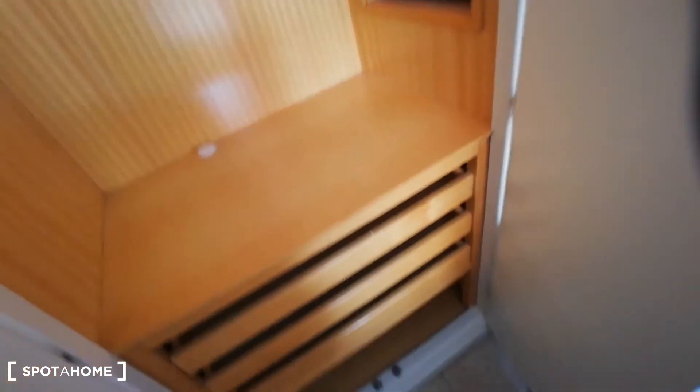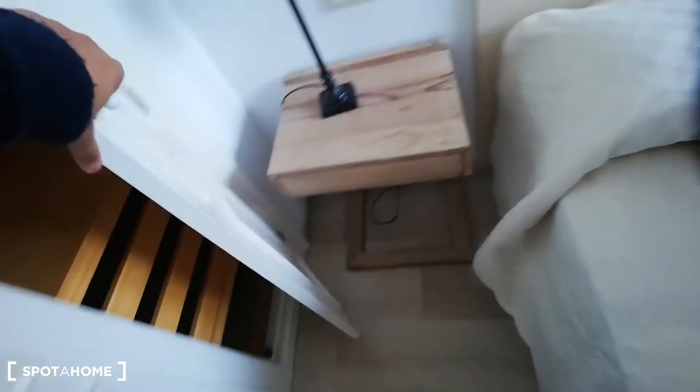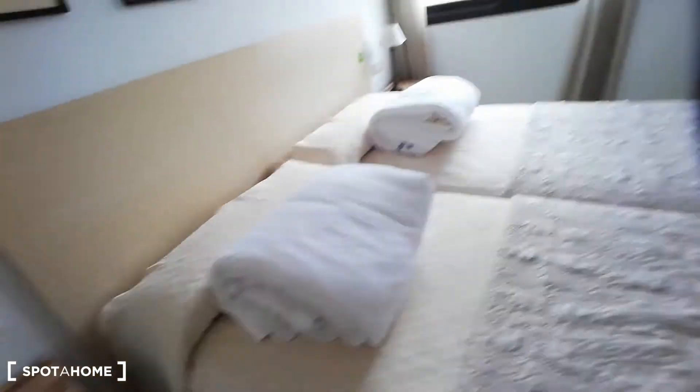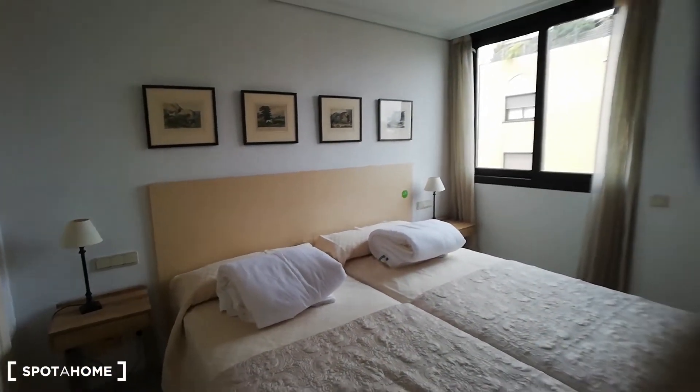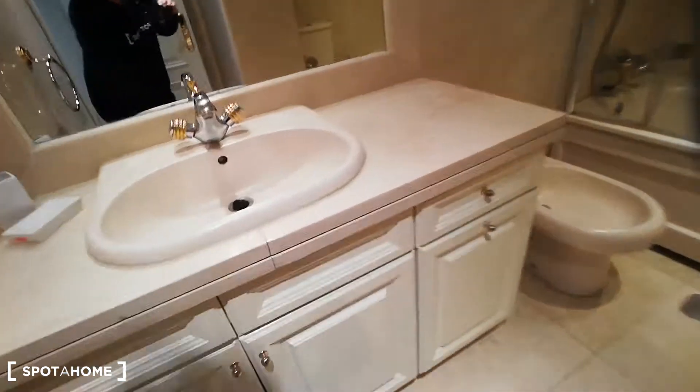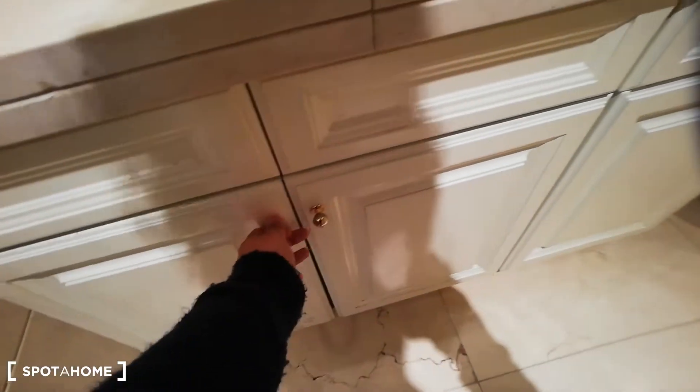Besides that, we have this built-in closet with plenty of space, and you even have a safe box, which is really convenient. We have drawers here and also two night tables for you to store your keys, your cell phone, or whatever you need. Now I'm going to move to the bathroom.